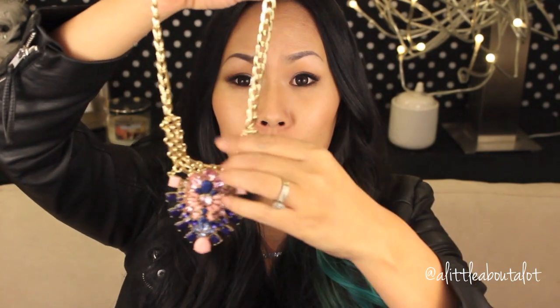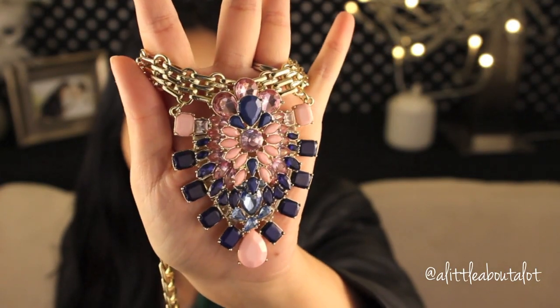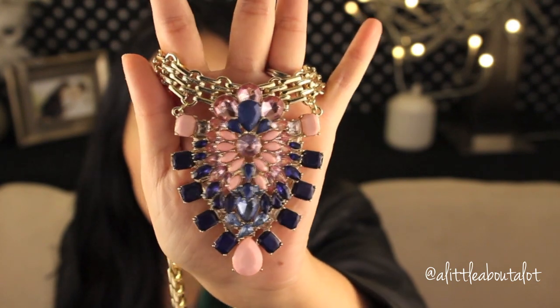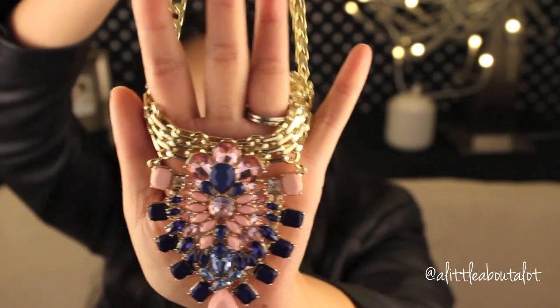And then the last necklace — oh my gosh, when I opened it, look at how gorgeous this is. It's heavy, but look at how beautiful this is. I think of like an Egyptian queen or something wearing this. Isn't this so gorgeous?